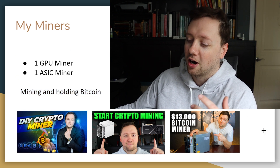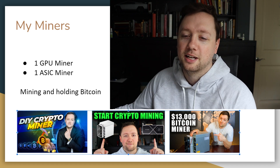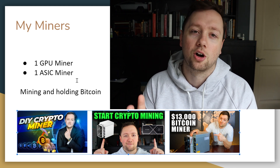If you want to see any of my videos where I unbox and put together my miners, check out the thumbnails on my channel — I'll throw a link up now. And before we get into the numbers and what they cost, I want to give you a quick idea of what they look like and how they operate.